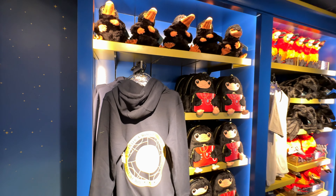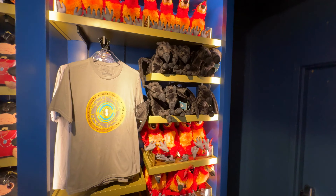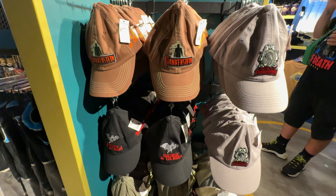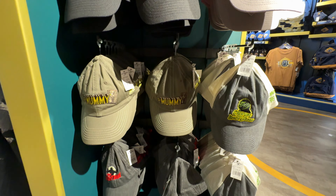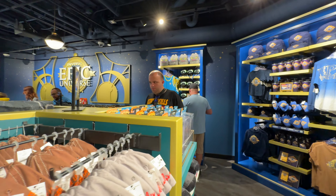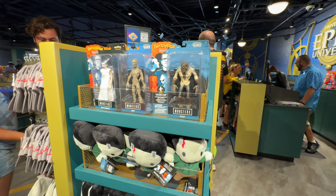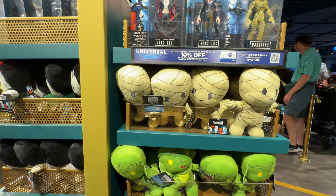And then if we look here, there's more Harry Potter merch. A lot of this I think I've already seen — I think it's been around for a while. And it looks like they have hats here, one for each monster from the monster universe. And figures.